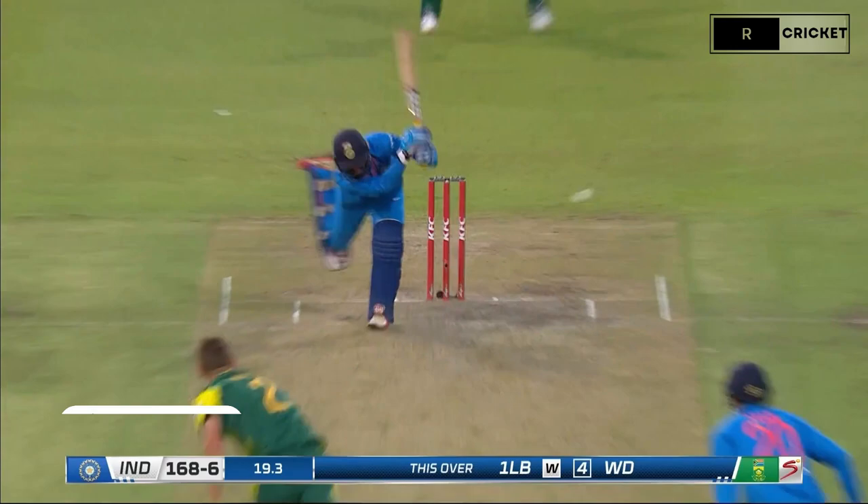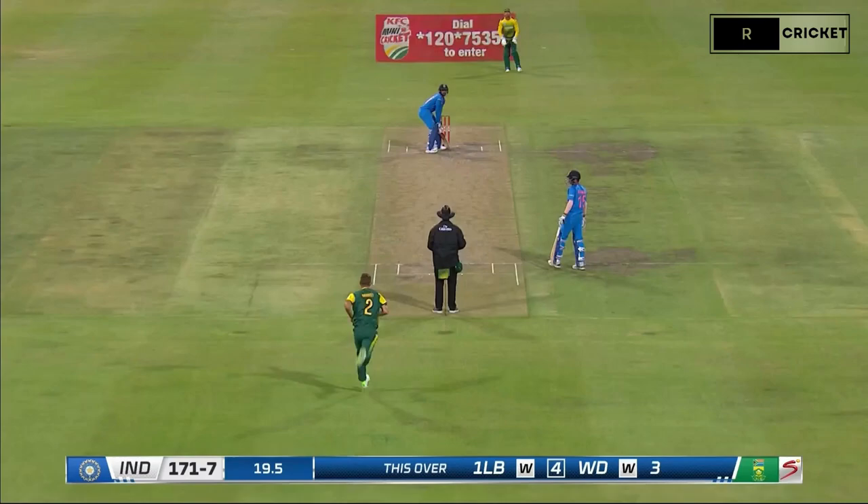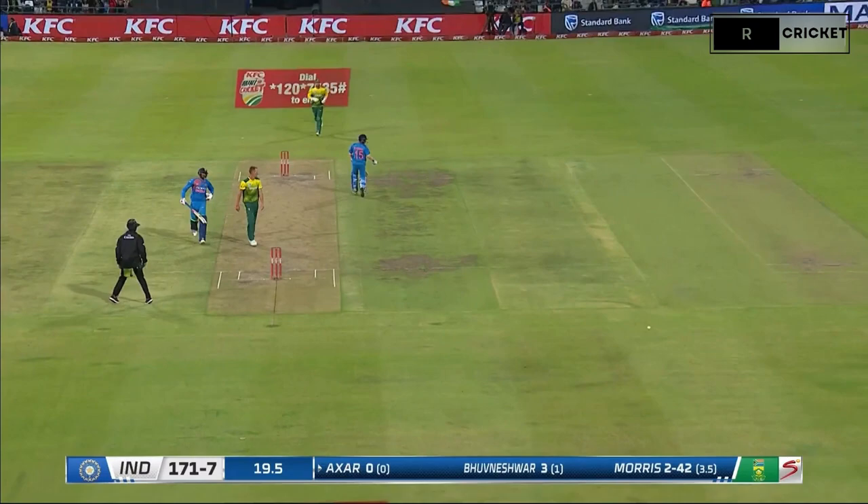Oh, he's given that — up goes the finger. Right, last ball. It's nicely bowled, can't do too much with that sort of length, so just a single to finish. So 20 overs up. It's a pretty good total this one.